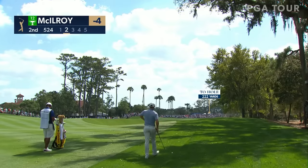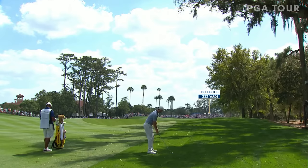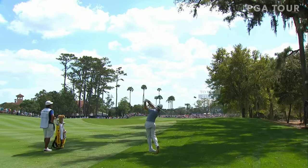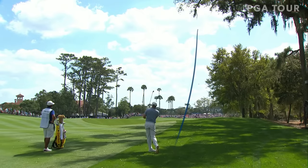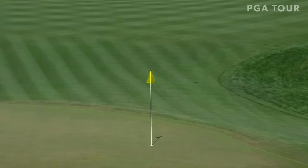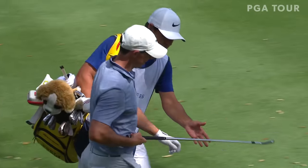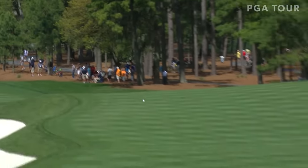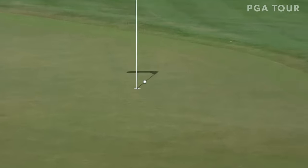Pretty good lie here in the right rough — 222 to the hole, 211 to the front. I would think yeah, even five if he thinks it's going to jump a little. It's on a pretty good line but doesn't look like it has the steam to get there. Yeah, not even close — could be 40 yards short. It came up a good 35 yards short but an easy pitch.